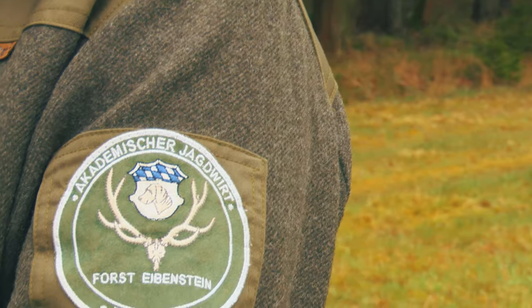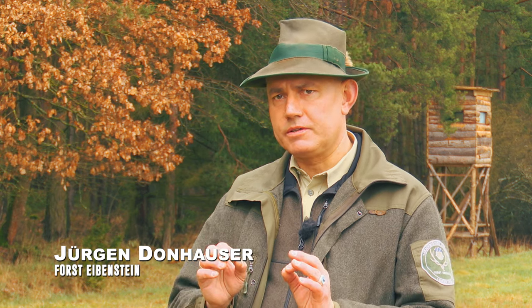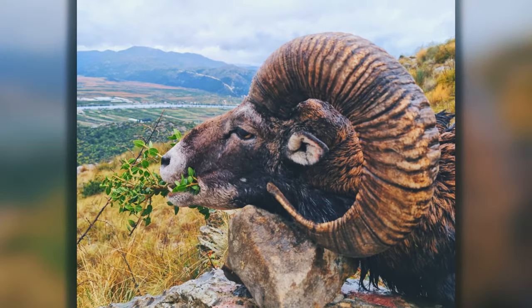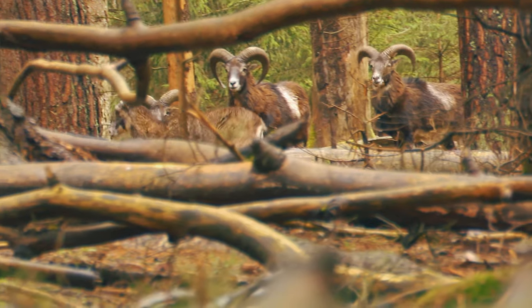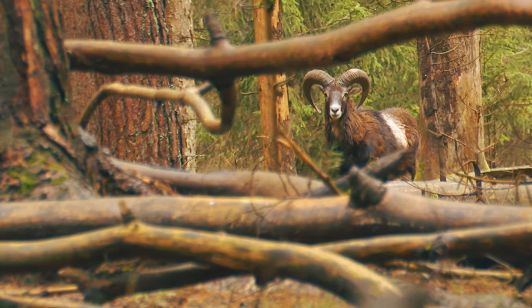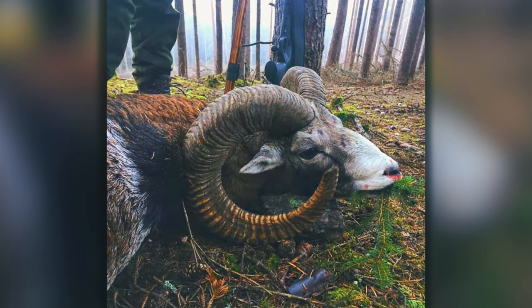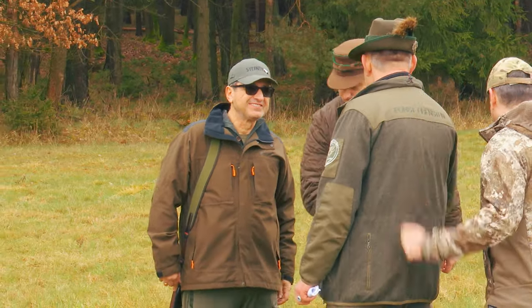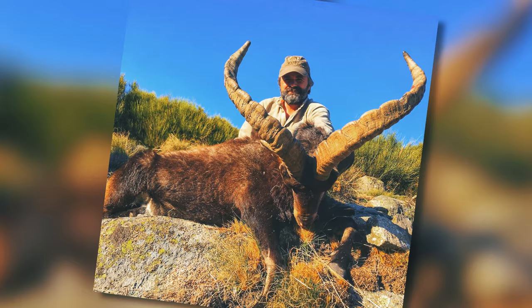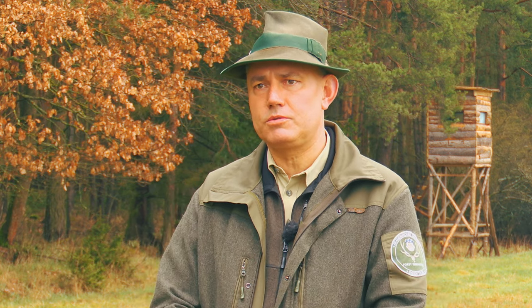Before the hunt, we chatted with the owner of the outfit about mouflon hunting. He explained: 'I like mouflon hunting because it's a very interesting species. It's very hard to hunt because they can see very well, smell very well and hear everything. We have big groups of mouflon — a lot of eyes, a lot of ears. We only hunt the rams, age four and older. Outfitting is very interesting — we can manage the animals and work for the climate and the earth. We can do both hunting and protecting nature, and that's the reason we do our hunting business.'